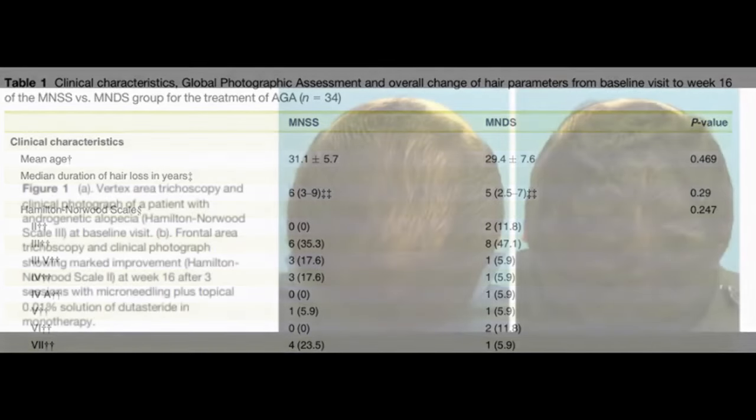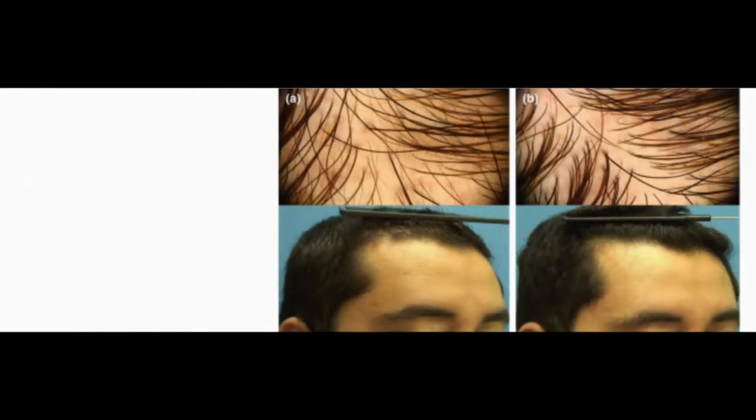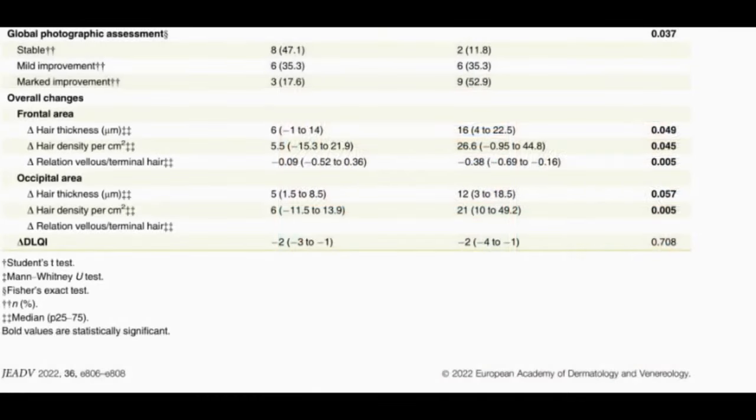A significant difference was observed in the Global Photographic Assessment. In the microneedling plus dutasteride solution group, 52.9% showed marked improvement compared to 17.6% in the microneedling plus saline placebo group, with a p-value of 0.037.